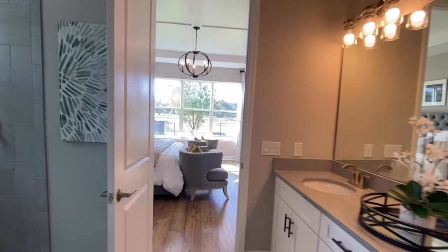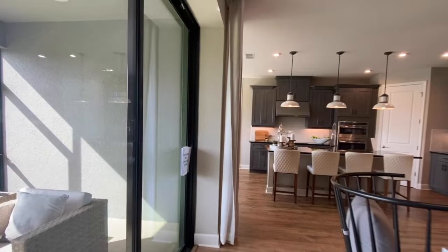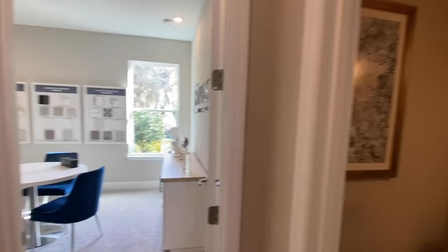I'll take you back to the main part of the home. We'll come over to these oversized sliding glass doors so you can have a look out at your covered lanai. On the opposite side of the home you have a half bath.